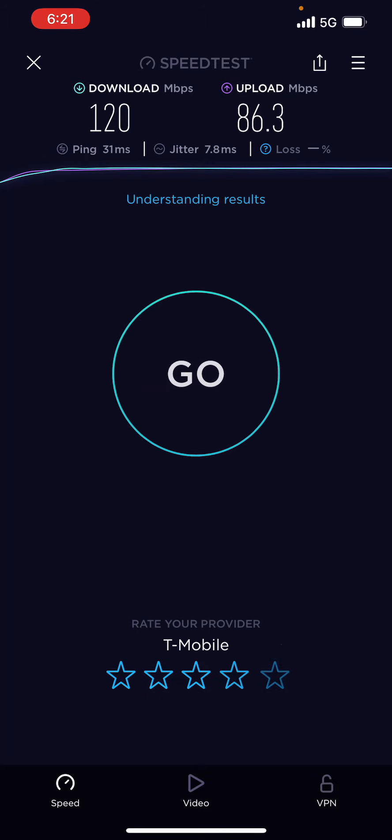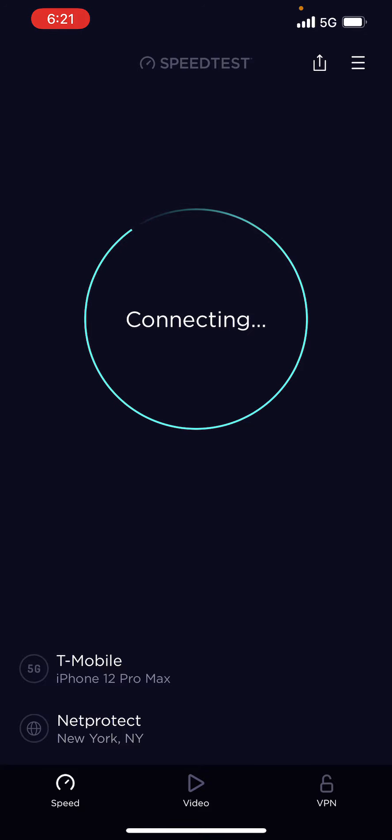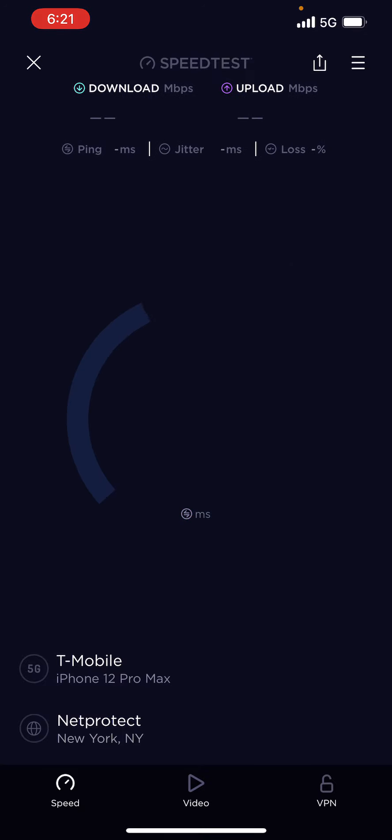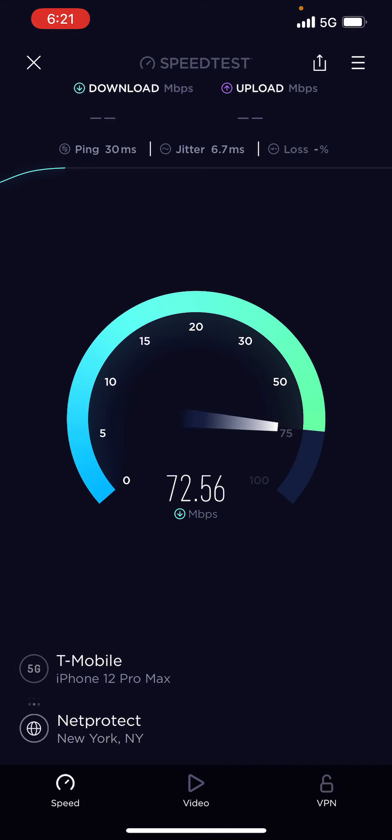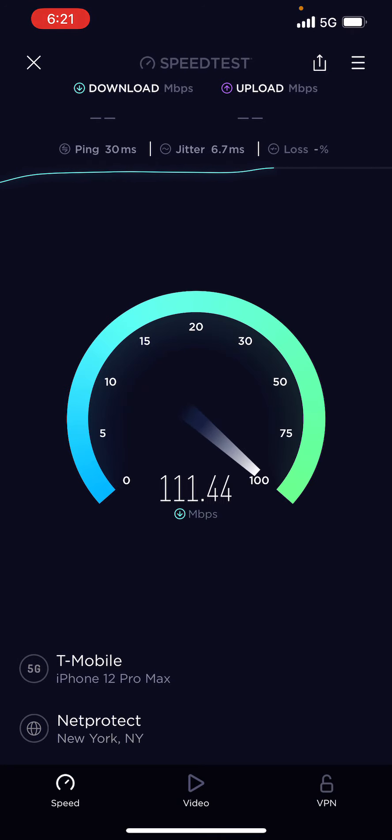One thing about T-Mobile, I gotta give it to them — their upload is sick, man. They got some of the fastest uploads you can find. As you can see I'm walking, no N41, but these are all low band 5G.